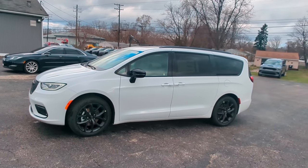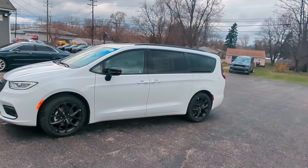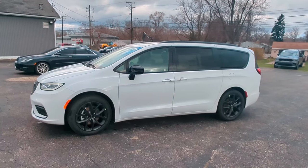Welcome back everybody, Curtis with Champion Chrysler of Brighton here. Today we're looking at this 2024 Chrysler Pacifica Limited.